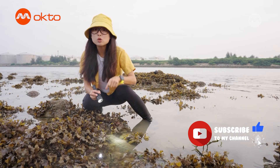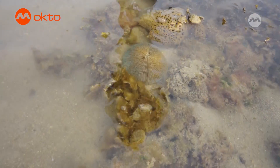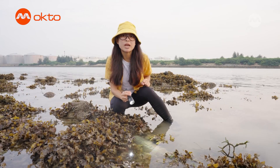This flat stone right here is also a living coral known as the mushroom coral. You can find circular ones and also flat ones like this. Unlike other corals, adult mushroom corals are free-living, meaning that they are not attached to any surface.